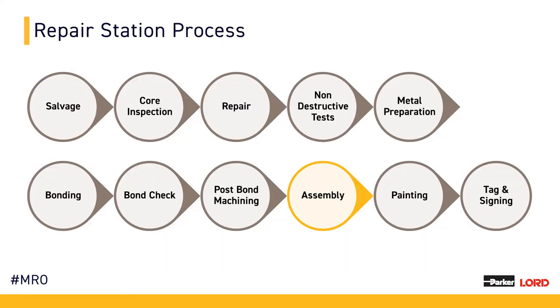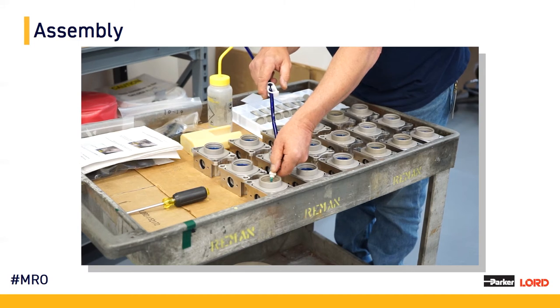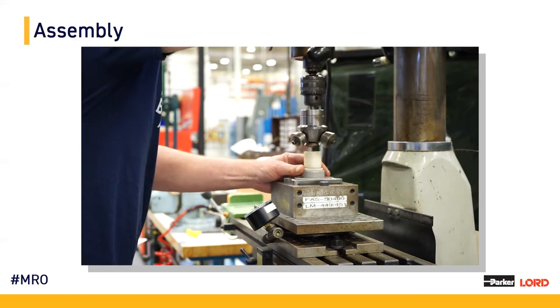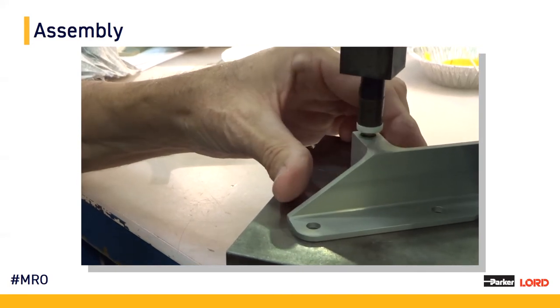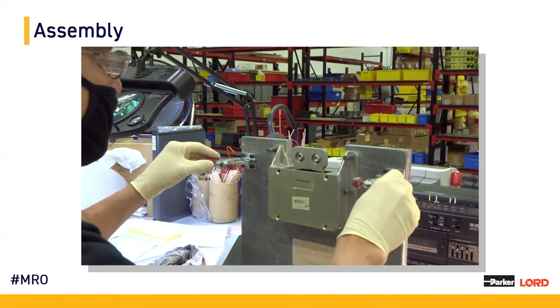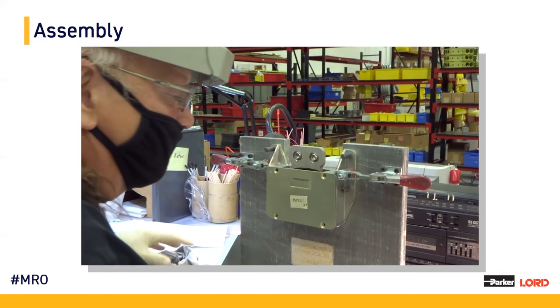Assembly is the next portion of the repair process. With assembly comes many different types of operations. With our fluid elastic isolators, there are silicone fluid fill operations while ensuring that no air remains in the parts after filling. Some other examples of assembly include staking, thread insert installation, gluing, and torquing. On a daily basis, there are assembly operations being performed all over the repair station department and all over the Parker Lord Erie facility.